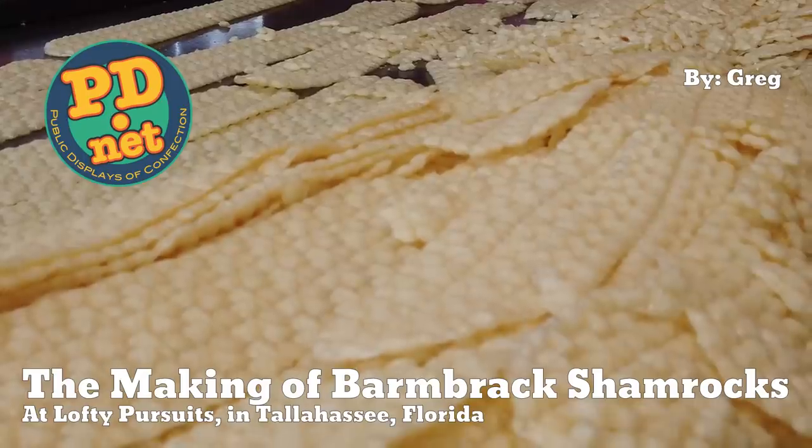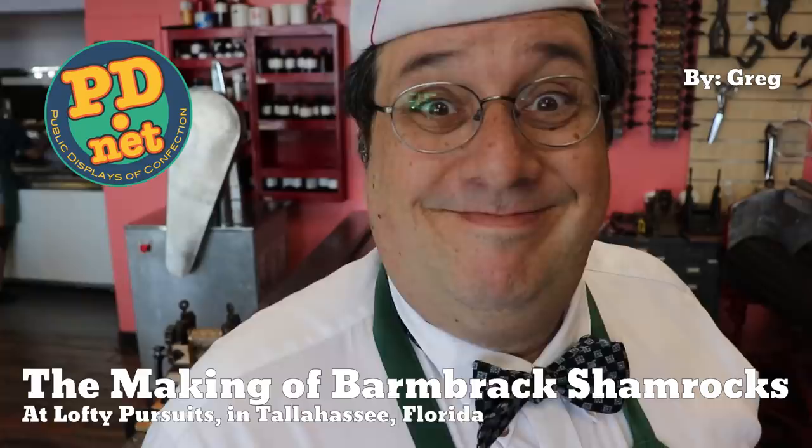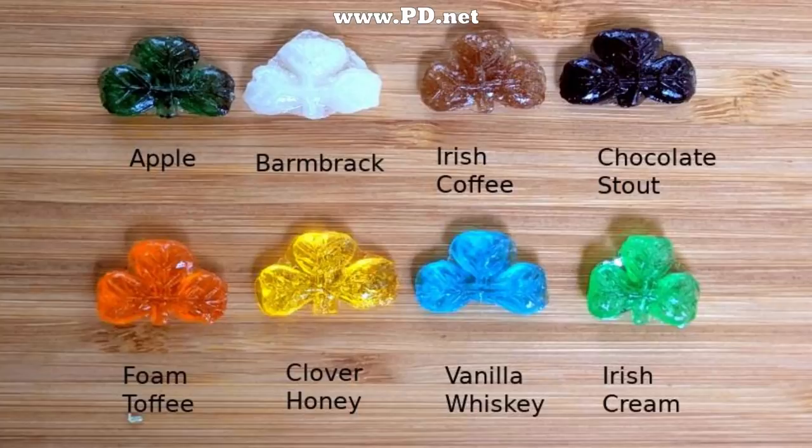Welcome to Lofty Pursuits and Public Displays at Confection in Tallahassee, Florida. I'm Greg, and today I'm going to continue my shamrock selection of candy. In 2019, we made eight flavors for the variety pack, and we sold out weeks before St. Patrick's Day.